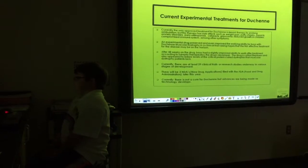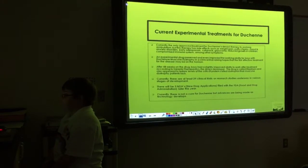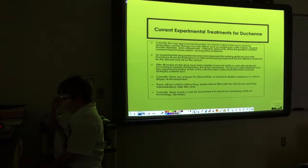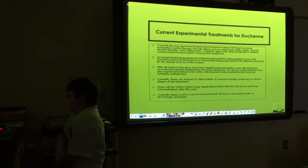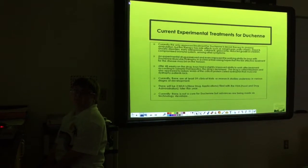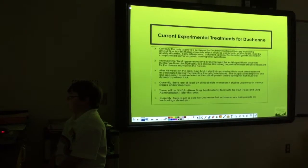Currently, the only approved treatment for Duchenne is steroid therapy. I take steroids — I always have.